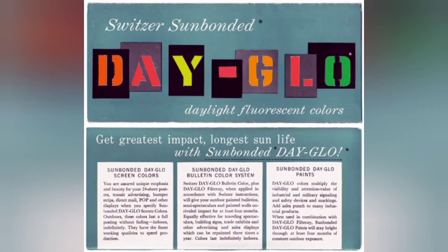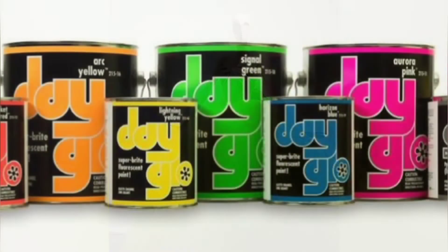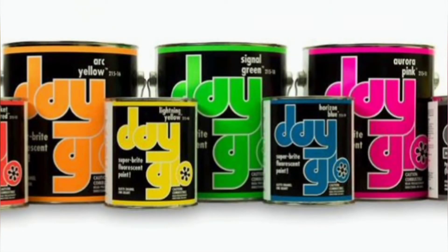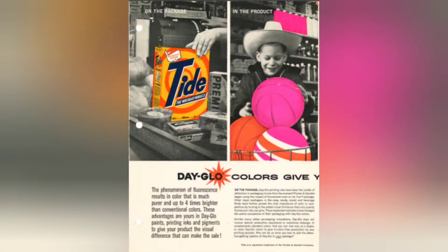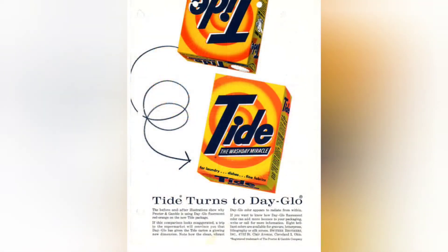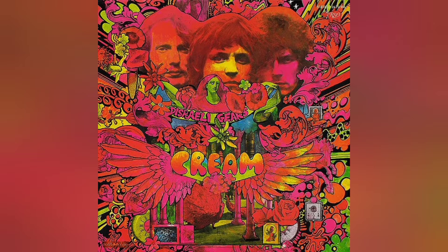These daylight fluorescent pigments became known as dayglow. Bob produced the first piece of highly visible clothing by dyeing his wife's wedding dress. The company would go on to change its name to the Dayglow Color Corporation in 1969. After World War II, advertisers used the daylight fluorescent paints to make their products more visible to consumers. Tide detergent became known for its fluorescent packaging beginning in 1959, but other products such as clothing, posters, and hula hoops also used neon colors.